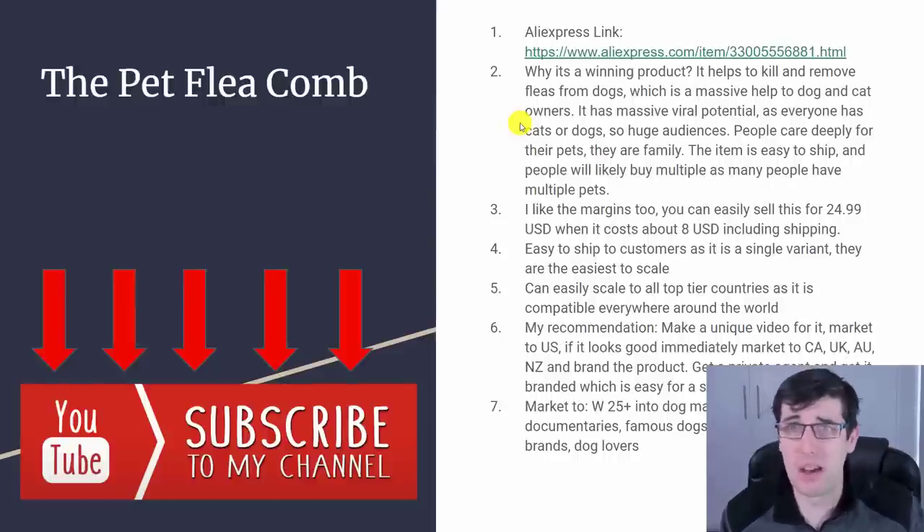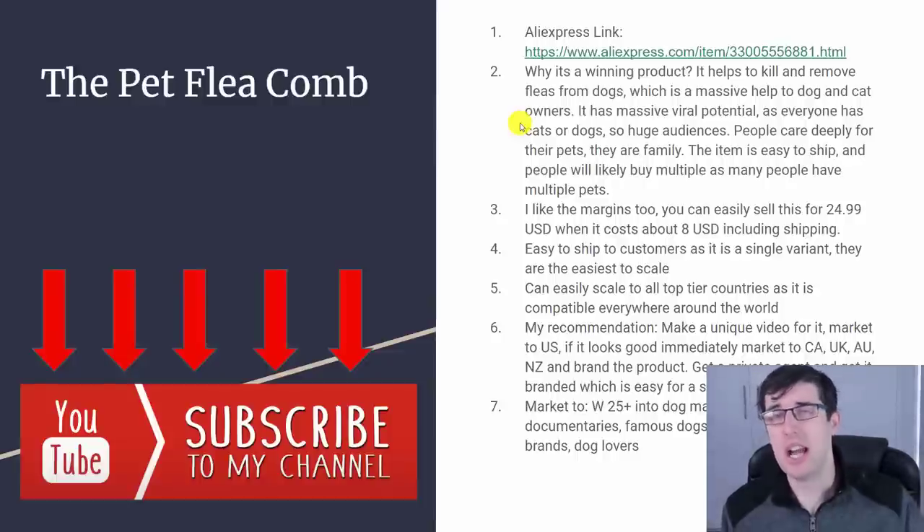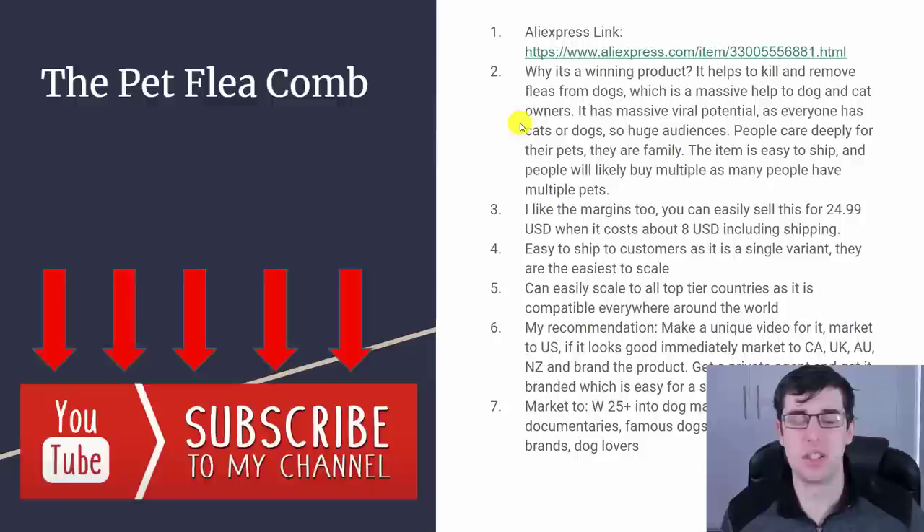The item is very easy to ship, and people will likely buy multiple of them since they have multiple pets and don't want to cross-contaminate. How I found this item is by using Sales Source — there's a link in the description below. I like the margins. You can easily sell it for $24.99 or $25. It costs about $8 USD, or if you use a private supplier you get about 20-30% off, so you can get it privately for about $5-6 including shipping.